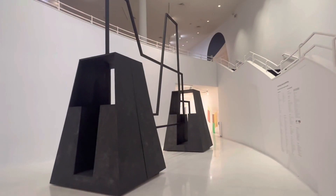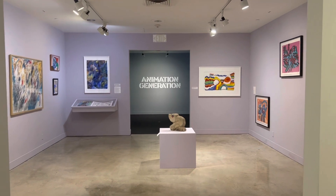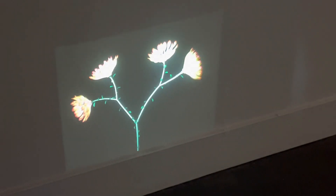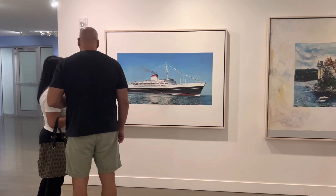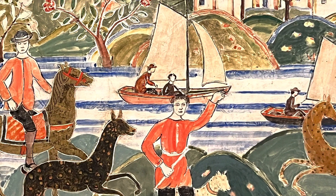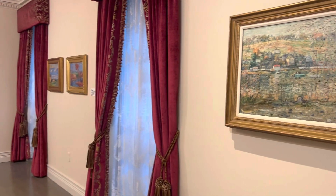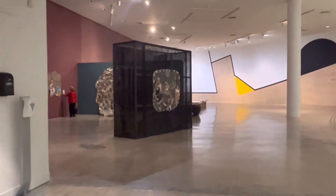The NSU Art Museum Fort Lauderdale is a popular cultural destination in Fort Lauderdale, Florida. Located in the heart of the city off of the Las Olas neighborhood, the museum is home to an impressive collection of modern and contemporary art with a focus on works by Latin America.